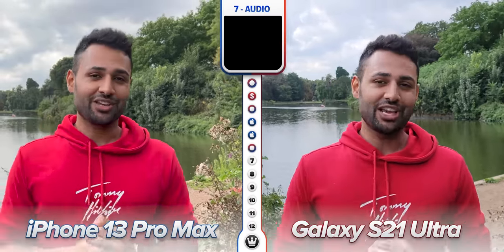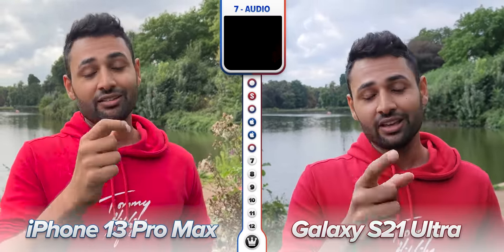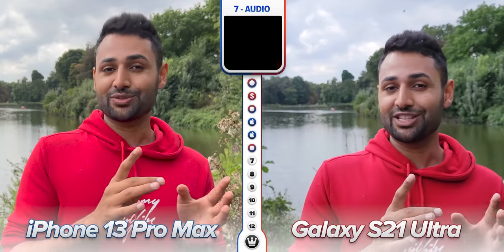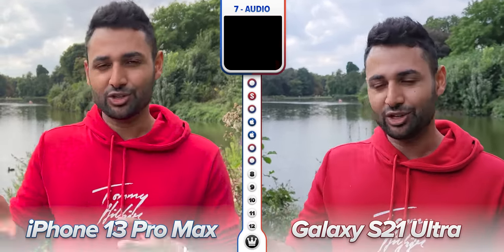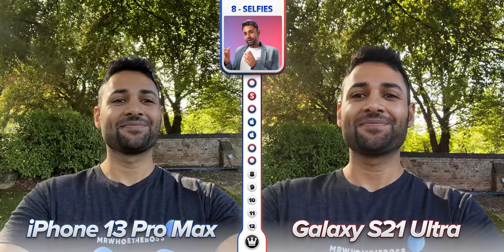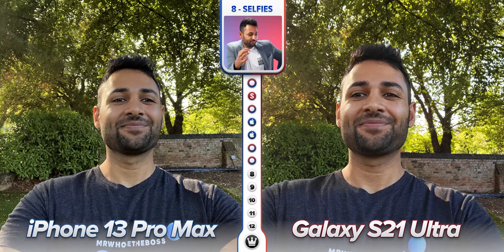You can shoot cinematic video on the iPhone's front camera and portrait video on Samsung's. Apple's is slightly more realistic but both features really need some work. For the audio test, you're now listening to the microphones on the iPhone 13 Pro Max, and now the Samsung Galaxy S21 Ultra. I don't think either is sufficiently better that it should be a deciding factor.